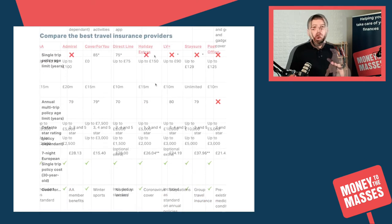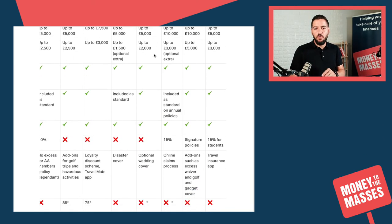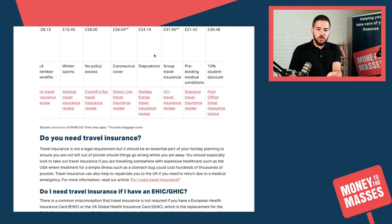Jumping back to the table, you can see that our picks for staycation holidays, group policies, and pre-existing medical conditions are Holiday Extras, LV, and Staysure in that order. You can see that on the bottom row of the table.